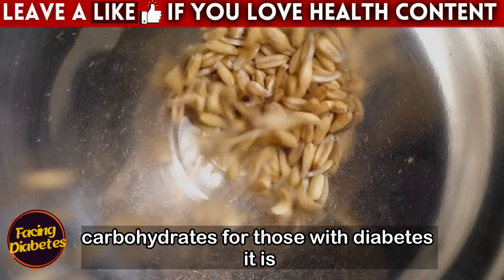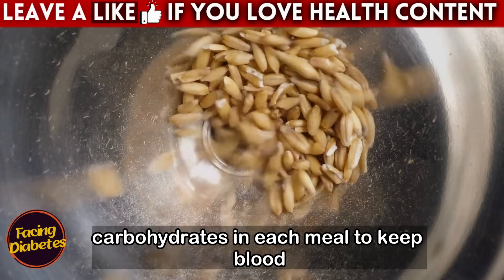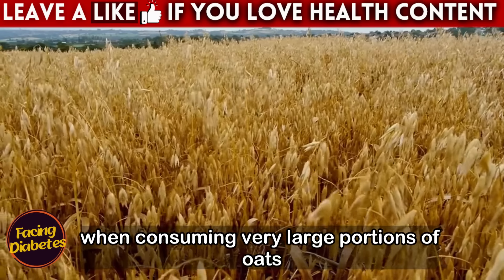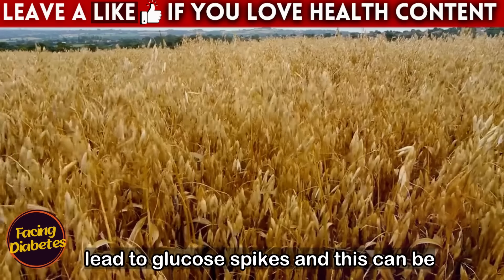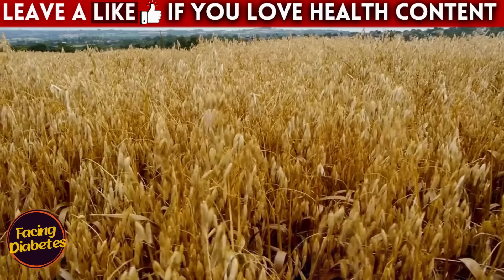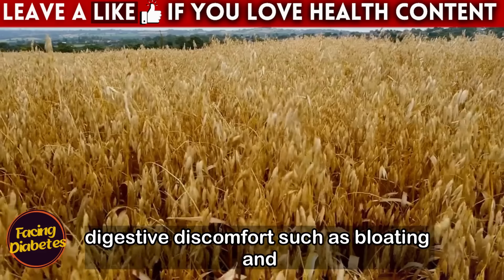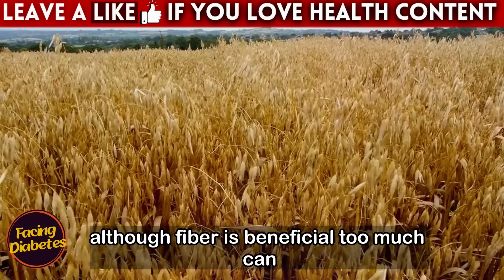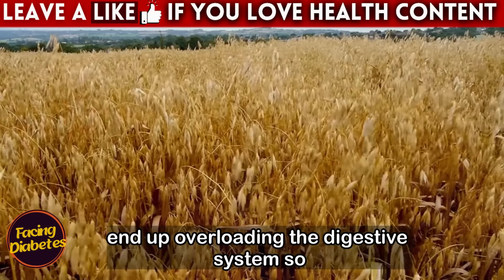Oats are an excellent source of fiber and nutrients, but we cannot forget that they are rich in carbohydrates. For those with diabetes, it is essential to monitor the amount of carbohydrates in each meal to keep blood sugar in balance. When consuming very large portions of oats, the increase in carbohydrate intake can lead to glucose spikes, which can be harmful in the long term. Furthermore, overdoing the amount of oats can cause digestive discomfort such as bloating and gas, due to the high fiber content.